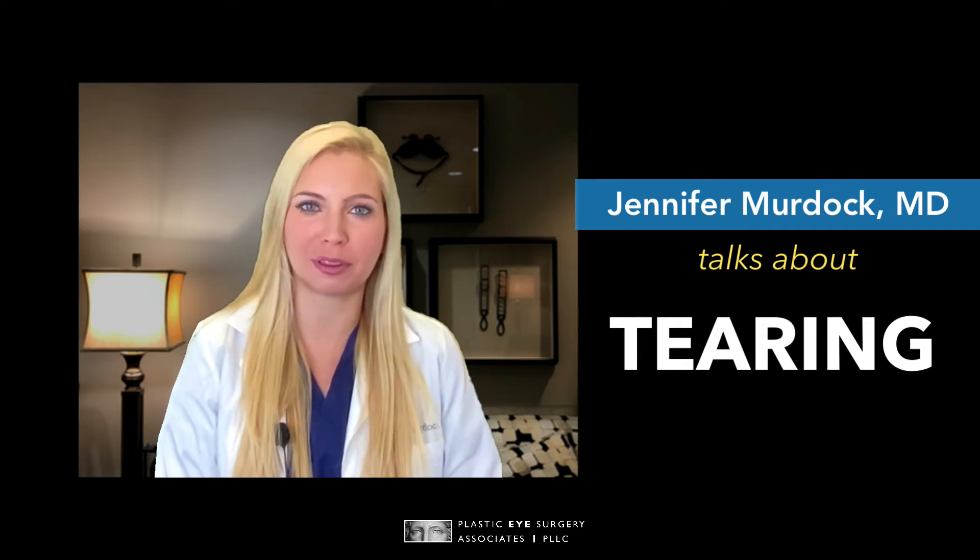Hi, I'm Dr. Jennifer Murdoch with Plastic Eye Surgery Associates, and I'm here to discuss tearing.